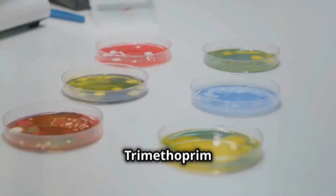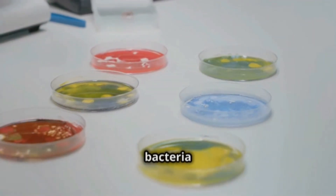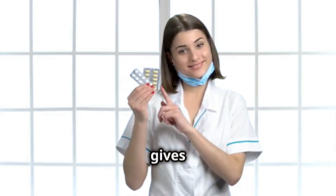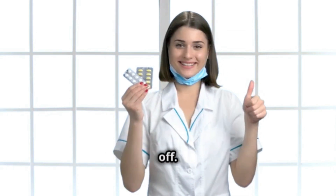And how does it work? Trimethoprim blocks an enzyme that bacteria need to grow and multiply. It's like putting a stop sign on bacteria, which gives your immune system time to fight them off.